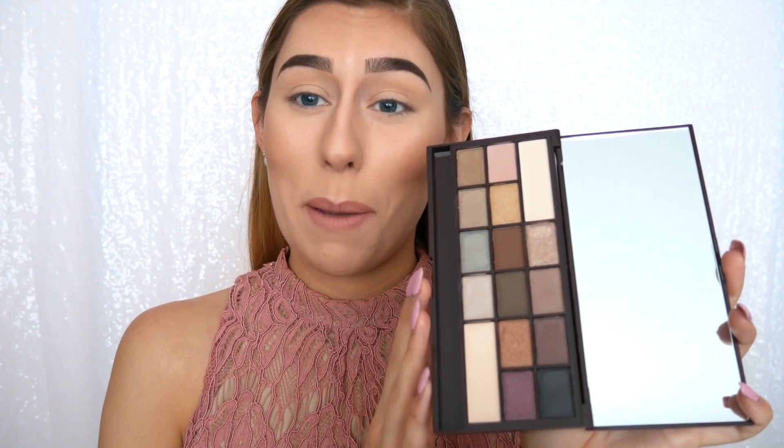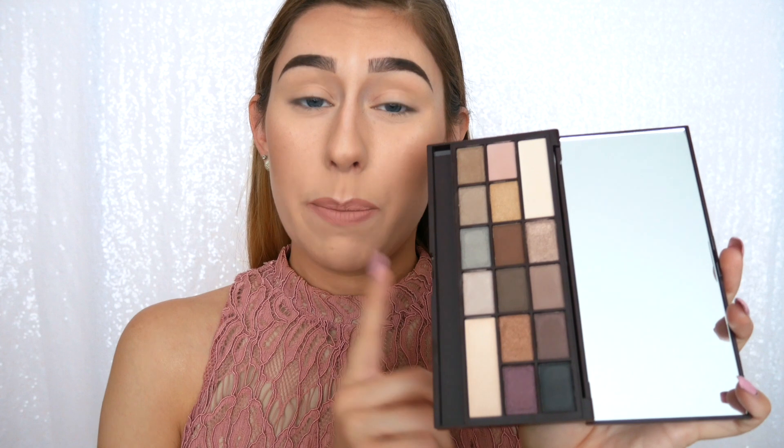After swatching all the colors on my arm I'm actually really impressed, especially with the shimmer shades. They swatch a lot different on your skin than they look in the pan — I wouldn't have expected such color and pigmentation. So let's go ahead and get right into using the Death by Chocolate palette.